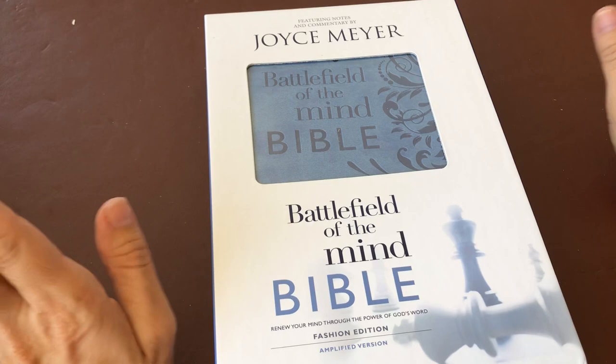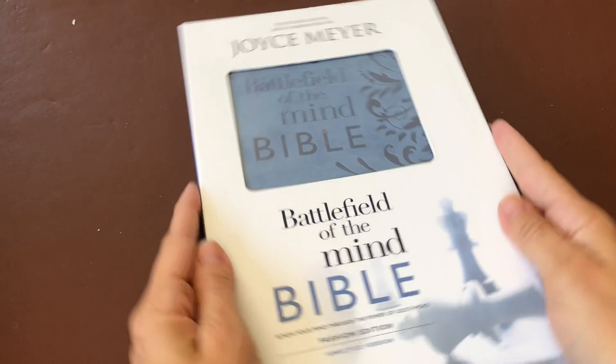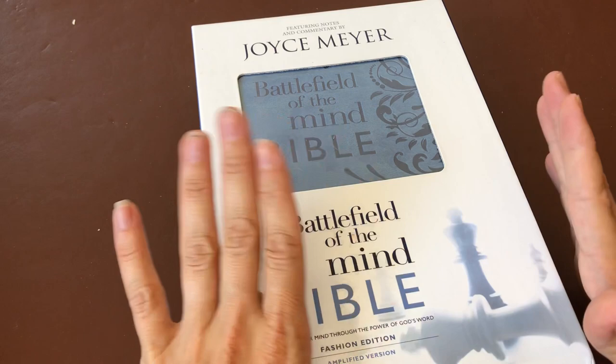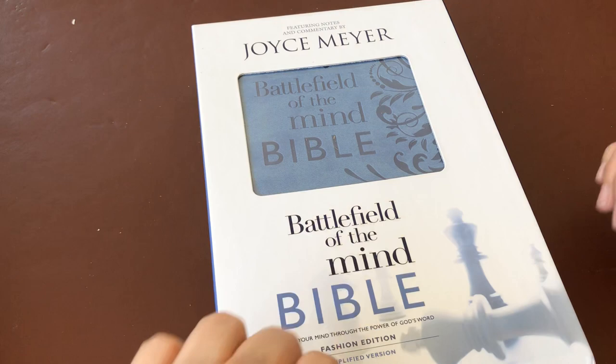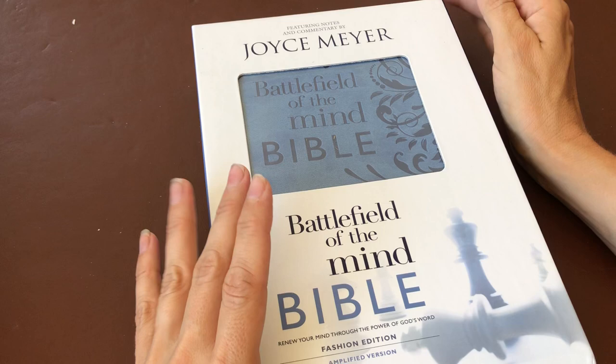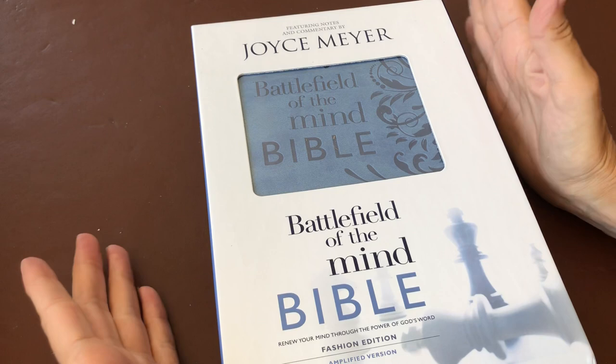Hey everyone, Emma here from Blessed Forward Ministries. I hope you are all well. I am super excited to be sharing my new Bible I got in the post today. I have wanted this Joyce Meyer Battlefield of the Mind Bible for so long, and I finally got it today. A week and one day from today is my birthday, and my lovely husband got this for me — and because he loves me so much, he's let me have it early.